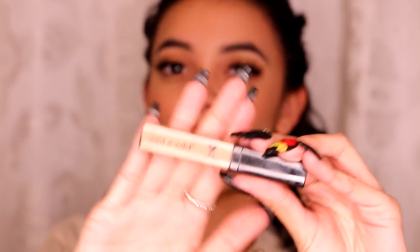This is the Wet n' Wild Photo Focused Concealer. I wear the shade Light Medium, and then I have Medium Tawny. I love this one because it's a closer match to my skin tone, and the other one's more of a highlighting effect. This is pretty medium to full coverage, pretty matte, and I just love it. I think it gives the Tarte Shape Tape a run for its money.